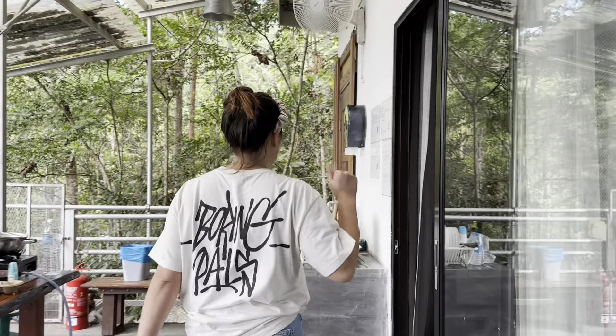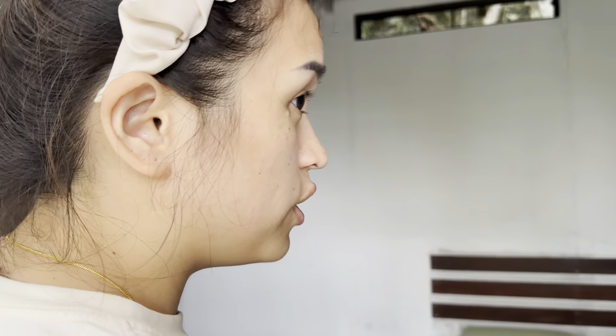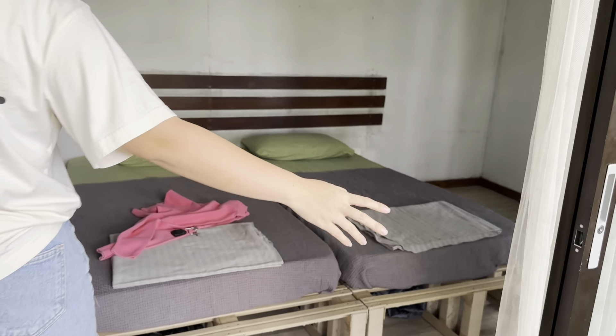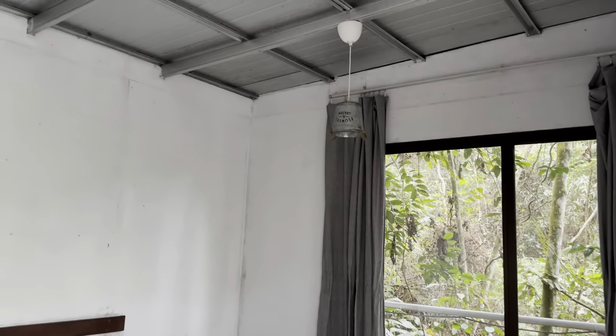Sorry, it's a bit messy. But yeah, so this is the room — this is Bentong View Chalet Two. So there are two single beds. And there's a refrigerator right here where you can put your stuff. There's also a fan here. There's no air conditioner, so it's only fan.